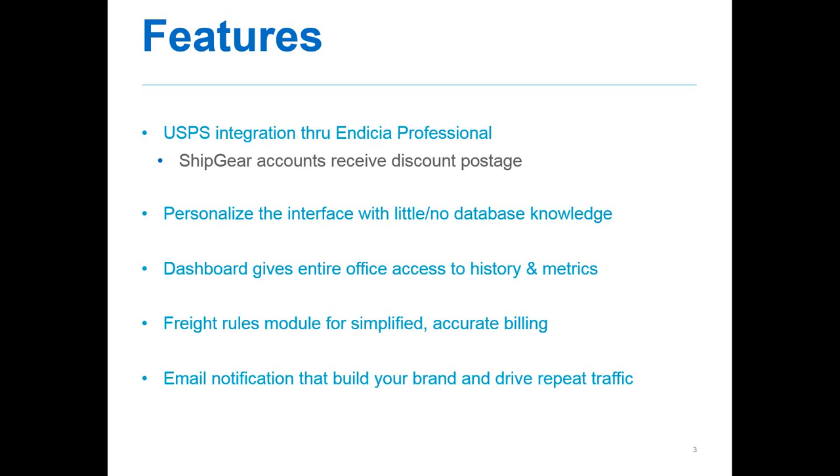We have a freight rules module that allows you to define how and when freight charges are updated. You can define rules based on parameters from your ERP system — such as customer type or order total — or parameters from the carrier system such as freight charge.